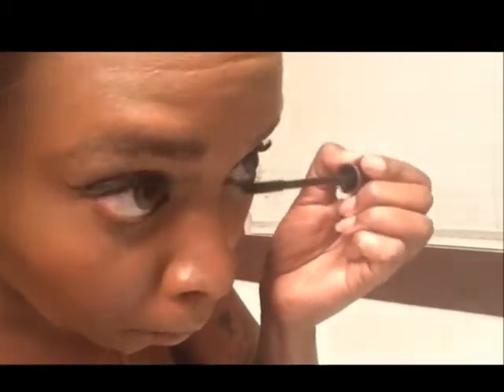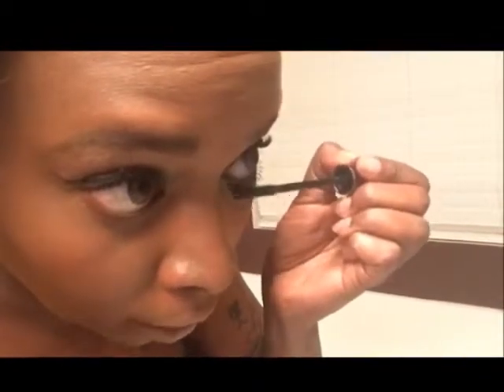I usually use my mascara as a bottom eyeliner too because I don't really do my bottom eyeliner, so whatever gets on the lash line from the mascara I usually just leave it. See the difference — this one has the bottom lashes done and this one doesn't. It did a little something because, you see how it's worked a little bit? So let's do the other one.